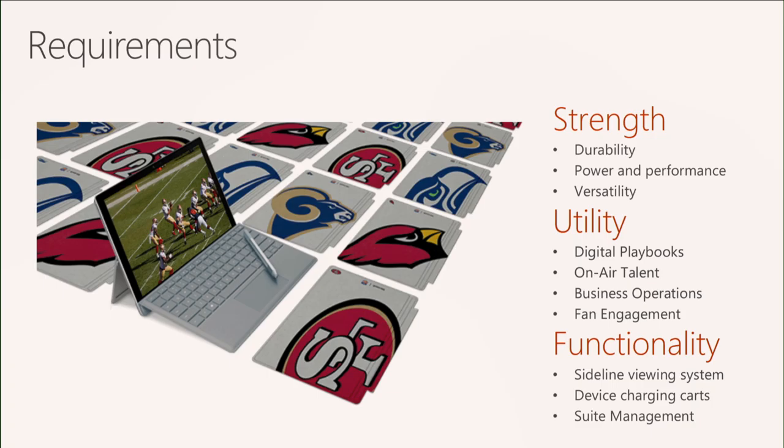From a utility standpoint, we work with various teams on digital playbooks. That's what individual players are using — they have an application on the devices where they can look at the play and mark it up, whether they're studying in between games or in the offseason. The app also allows instant replay of video. When reviewing video, they can go in and mark it up and compare the video to what the actual play was supposed to be.